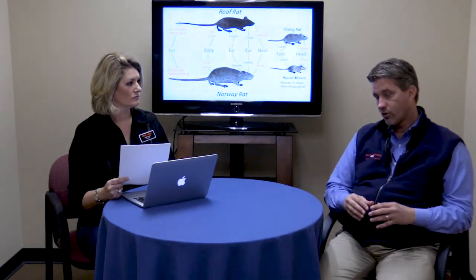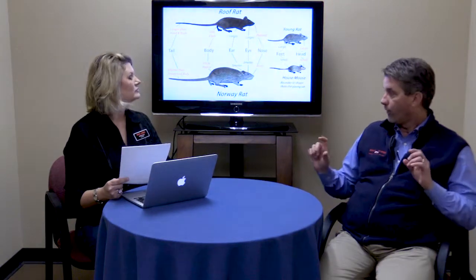Roof rats are going to be much larger typically and longer, but as you can tell by the diagram, when they're young — what we call juvenile rats — they're going to be similar in size to a full-grown mouse. So sometimes it can be a little bit difficult to determine the two, and we do free inspections for that type of stuff. But it is a very big problem in this area.